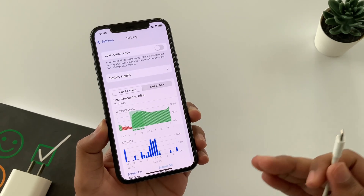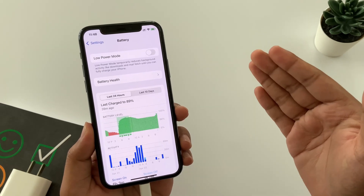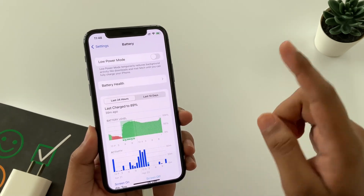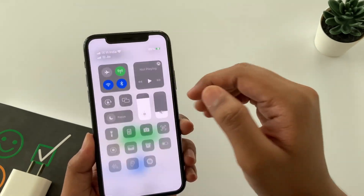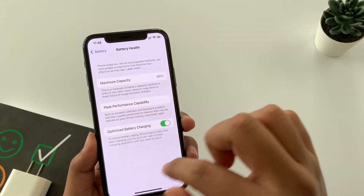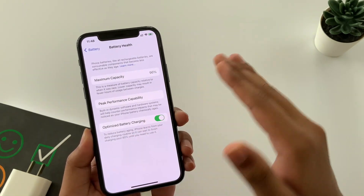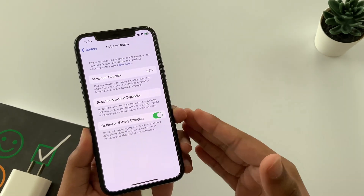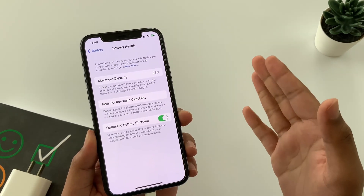That's why it's a seasonal problem. Is there any solution to charge iPhone above 80%? Well, there is one option, but I won't recommend it. If you still want to charge to 100%, open Settings, go to Battery Health, and turn off Optimized Battery Charging. The software will no longer limit charging, but eventually you may notice a decrease in battery life and permanent damage to battery health percentage.